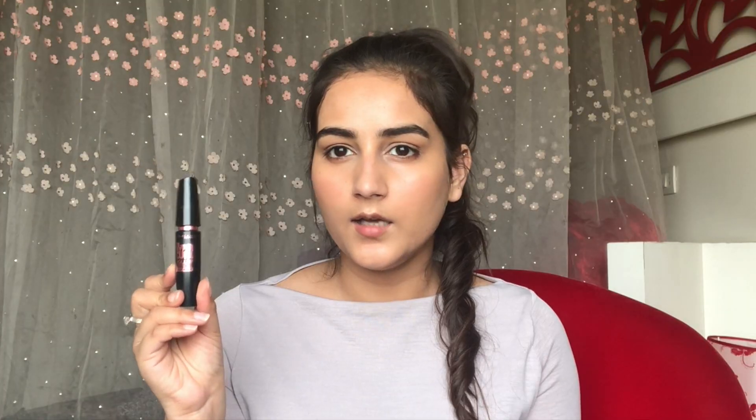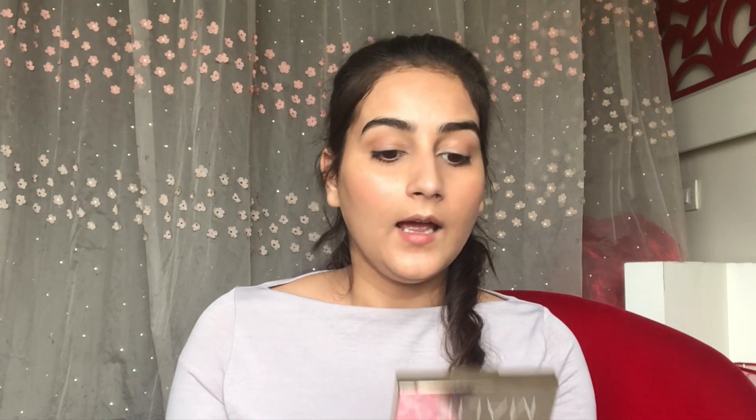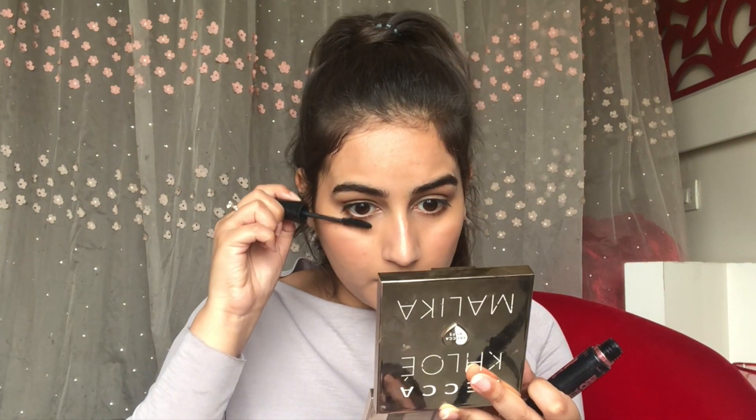Moving on to the eyes, I'm going to do a nice coat of mascara. For mascara you can use the Maybelline Hypercurl mascara — you can also check the yellow one. When I was in college I used to hate mascara; I could not get out of my house without liner on. But I think mascara just opens up your eyes. The mascara is done and for the brows I'm just going to comb them up.